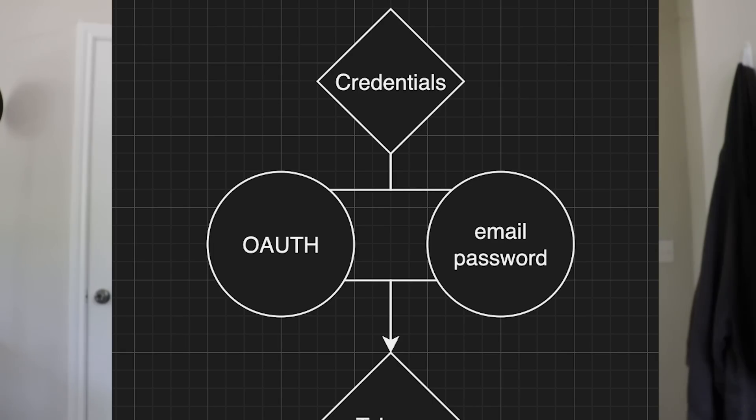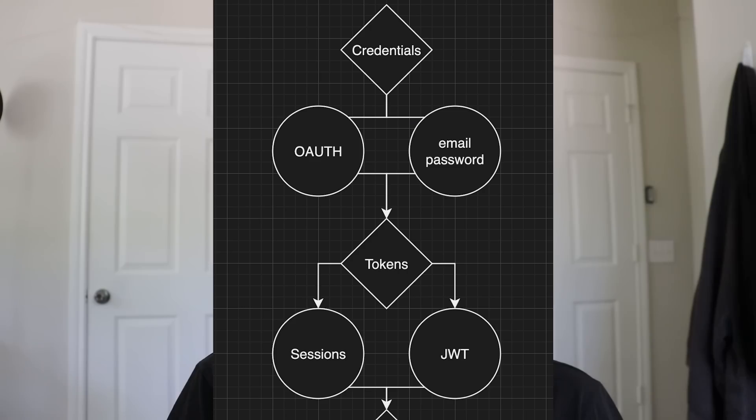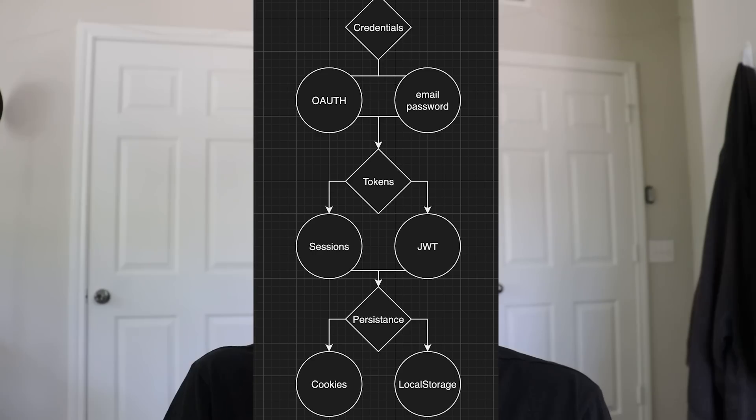There you have it — that is how I would do authentication. To recap: first choose how you want users to log in, either with OAuth or username and password, or a combination of both. If this video is popular, I'll do one on how I like to set up username and password. Then pick sessions or JWTs. Finally, choose whether to use cookies or local storage to persist tokens. I have a GitHub repo in the description with an example setup using Discord OAuth, JWTs, and cookies — my usual go-to these days. Welcome to the Roll Your Own Authentication Club. It's good to finally have you.